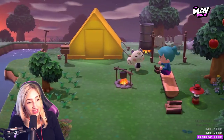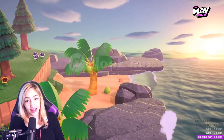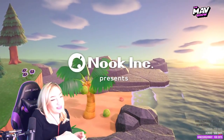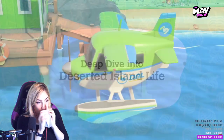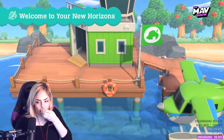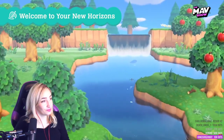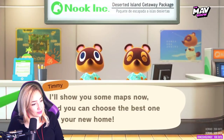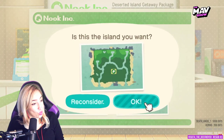I've never played this before. Upon arrival at the local airport, you'll be met with a deserted island positively teeming with nature's bounty. When applying for the getaway package, you can choose the island you wish to move to from a wide range of options.